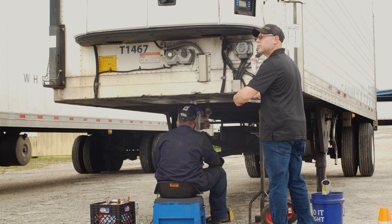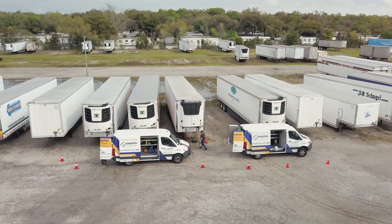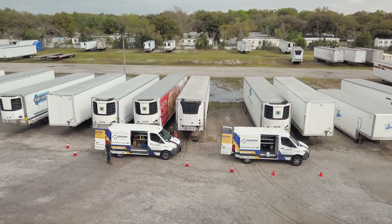Once we have that data, we can compile it. Using sister trailers for any we missed, we get a good picture of where the fleet stands and can predict what needs to be repaired in the future, as well as what needs to be assessed and repaired right away.